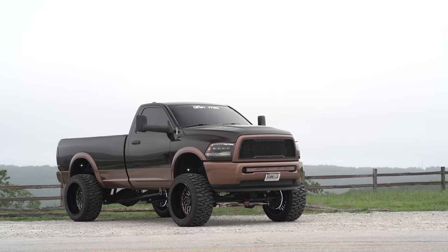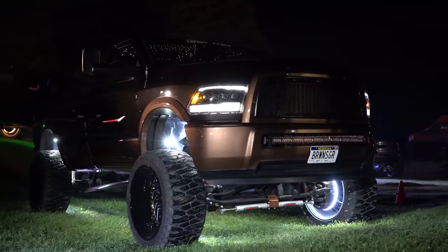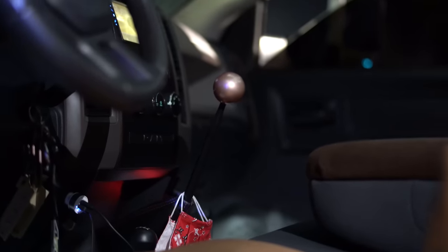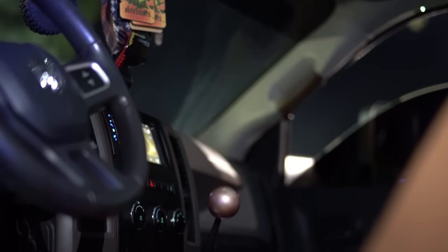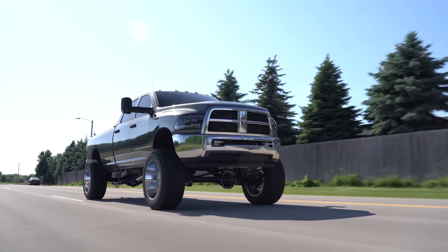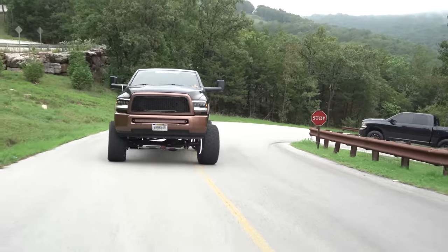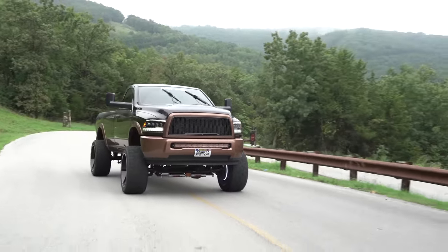One of the most interesting things about the 6.7 Cummins is that it was offered with both an automatic and a manual transmission option. It is noteworthy that the manual trucks actually came slightly detuned. Dodge knew the manual truck market was slowly dying and pulled back on R&D of their manual lineup. They offered the 6.7 Ram trucks with either the all-new, beefy 68RFE automatic, or a G56 6-speed sourced from Mercedes-Benz — but it came with a lower torque rating because the Benz just can't hang with all the torque the Cummins puts out.